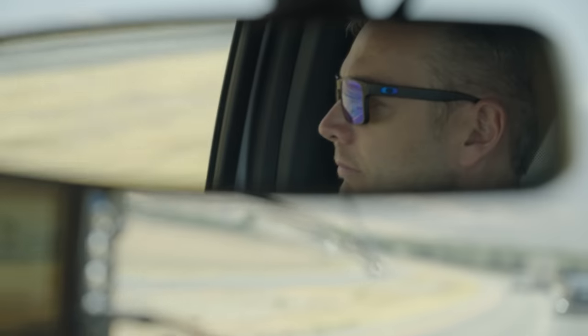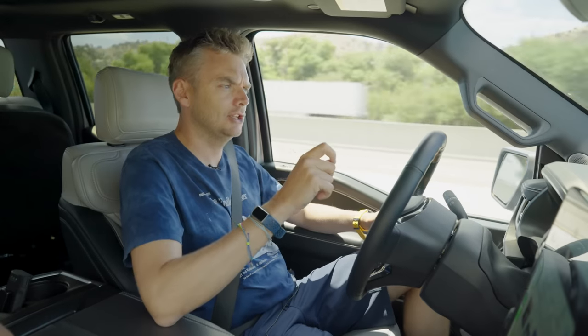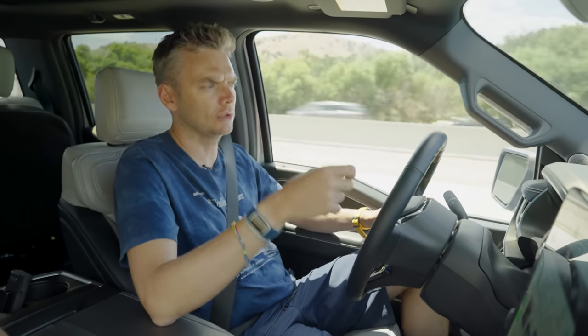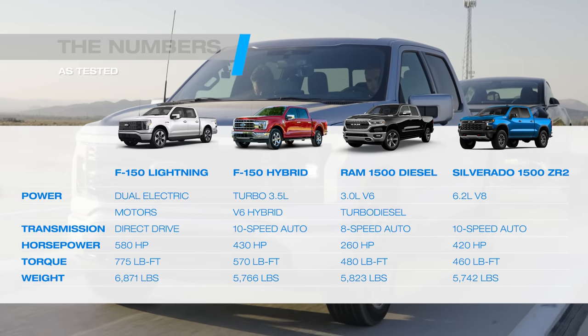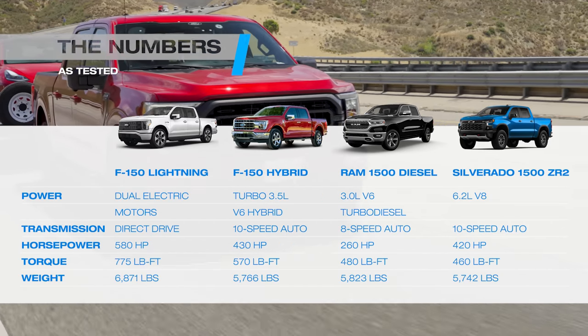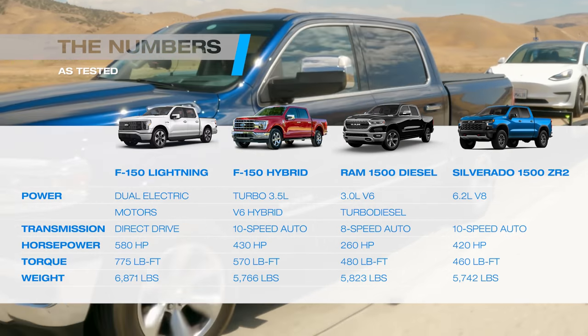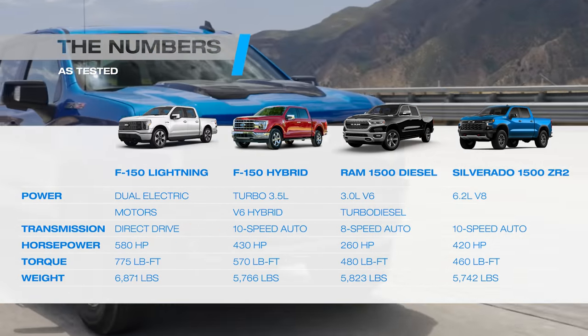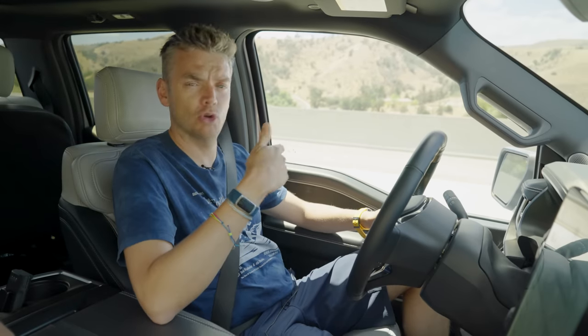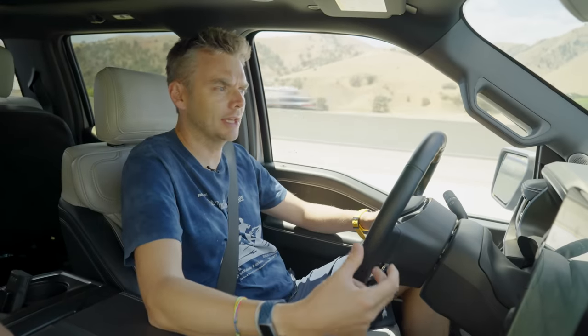First impressions of towing with a Lightning: two things really stand out. Firstly, the sheer propensity of torque. This vehicle has 775 pound-feet, and it's instantaneously available. The next biggest here is the hybrid with 570, assuming you've got charge in the battery, then the diesel at 480 pound-feet. Torque is everything when you're towing. Second thing is just how quiet it is — exceptionally peaceful in here, not just compared to a traditional truck, but even compared to a luxury car.